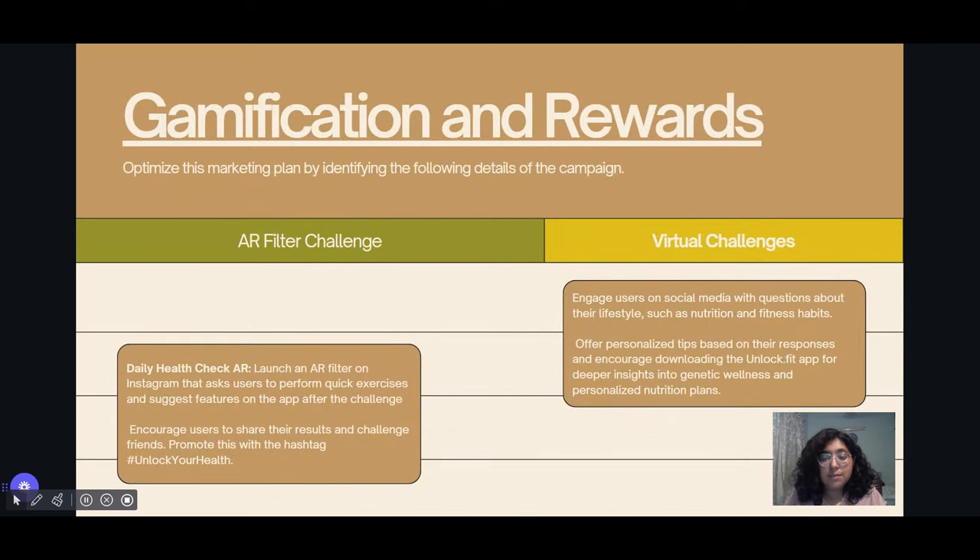Thirdly, gamification and rewards: launch an Instagram AR filter called Daily Check AR, prompting users to perform quick exercises and suggesting app features. Engage users with lifestyle questions while scrolling the app or Reels, offering personalized tips and encouraging app downloads for deeper insights into genetic wellness and nutrition.